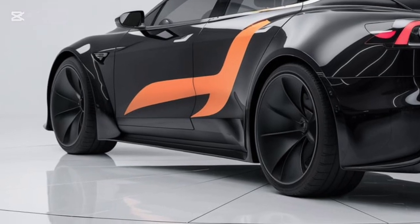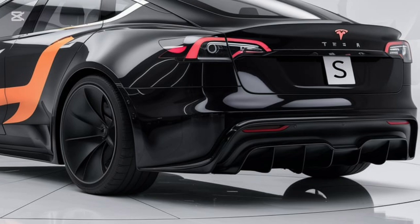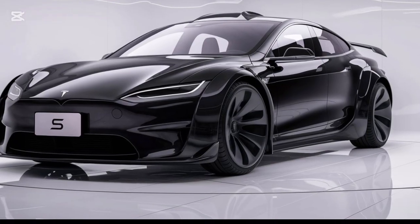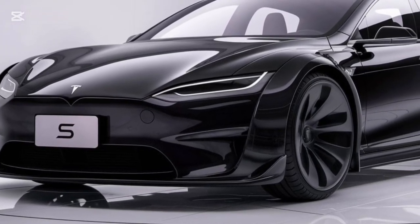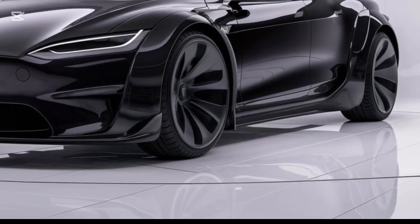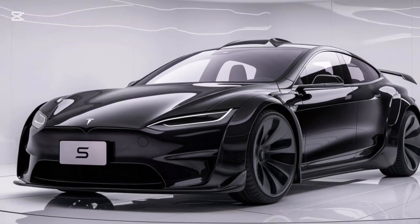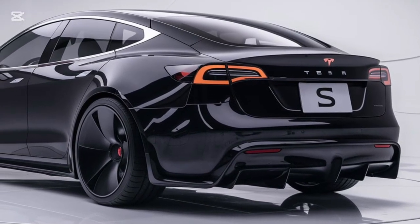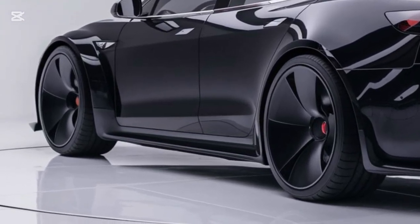First, let's talk about the design. The 2025 Model S maintains Tesla's iconic minimalist aesthetic but introduces some exciting refinements. The front fascia now features a sleeker, more aerodynamic look with adaptive LED matrix headlights that are sharper and more dynamic. Tesla has also tweaked the rear end with a subtle redesign of the taillights giving it a more futuristic vibe. This stunning midnight sapphire blue is just one of the bold new color options available this year.